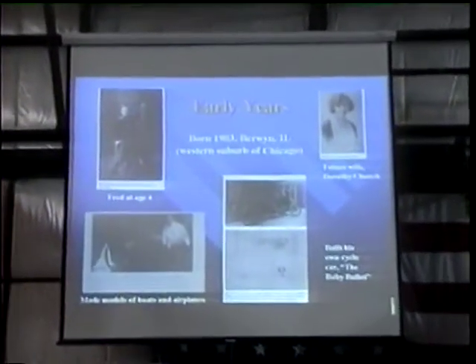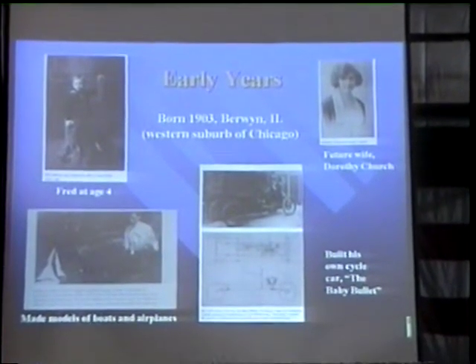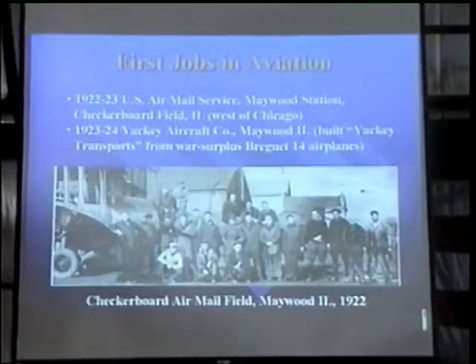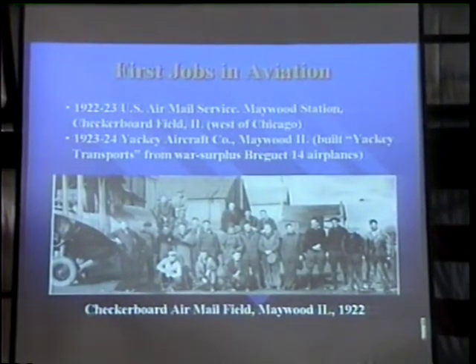In his early years, he made models of boats and airplanes and built his own cycle car, the Baby Bullet. By 1922, he had already entered the field of aviation with the U.S. Mail Service and then working for the Yakki Aircraft Company, building Yakki transports from war surplus airplanes.